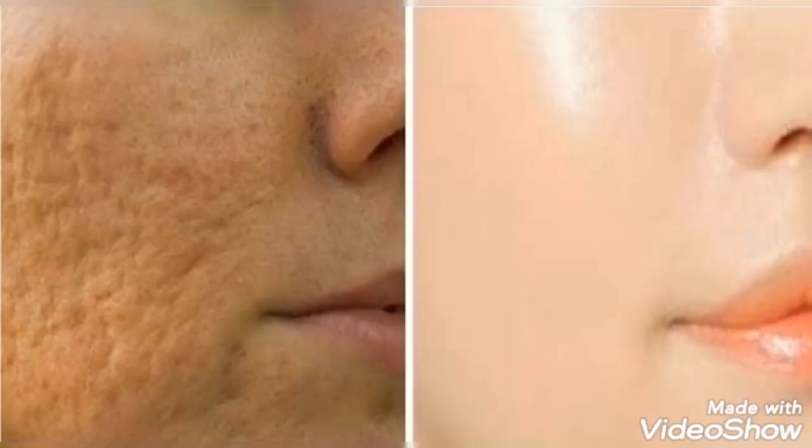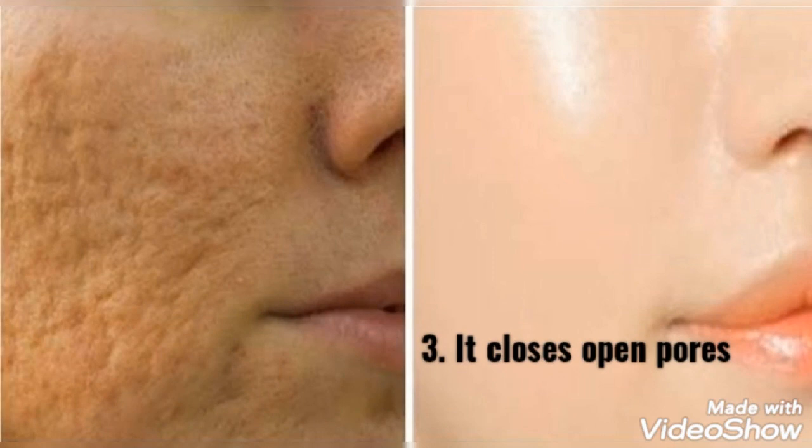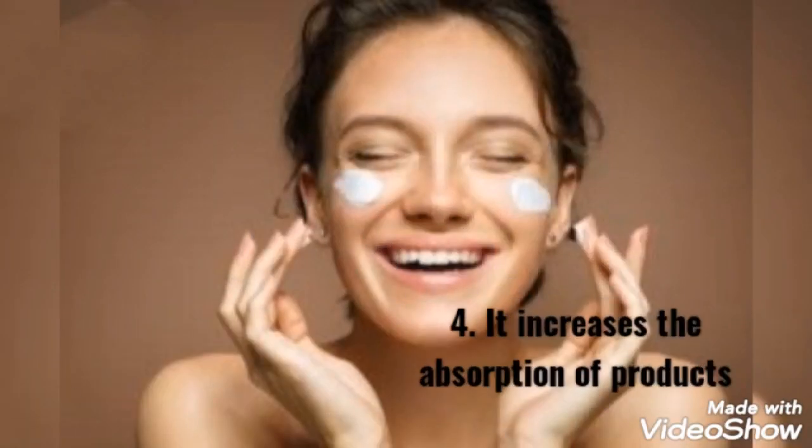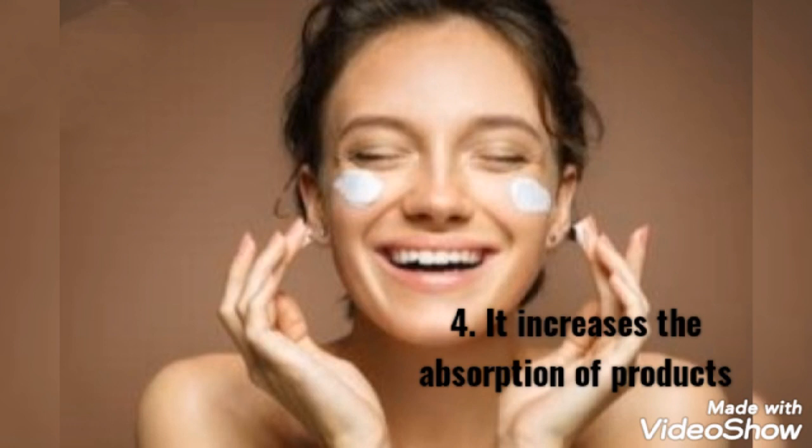Three: it closes open pores. Washing your face helps keep pores clean, but it also opens the pores. Make a habit of applying an ice cube on your skin after face wash to help close those pores.